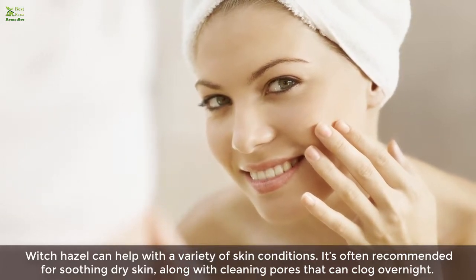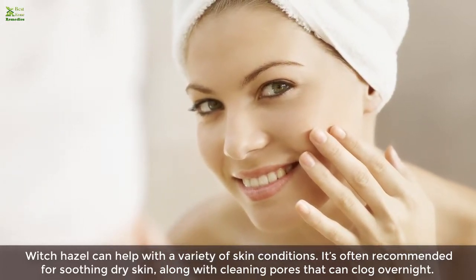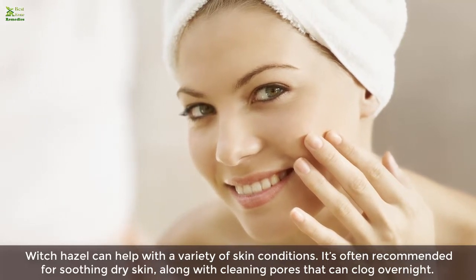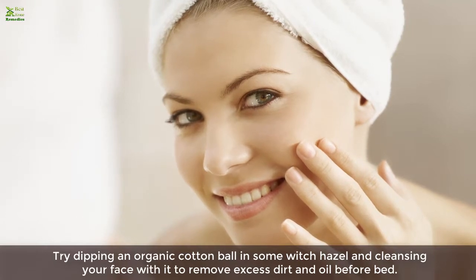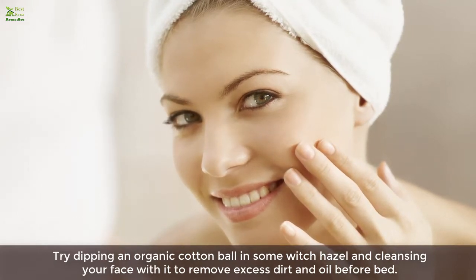Ten: it can be used for natural skin care. Witch hazel can help with a variety of skin conditions. It's often recommended for soothing dry skin and cleaning pores that can clog overnight. Try dipping an organic cotton ball in witch hazel and cleansing your face with it to remove excess dirt and oil before bed.